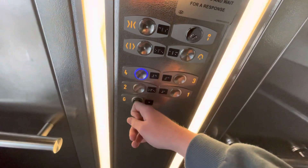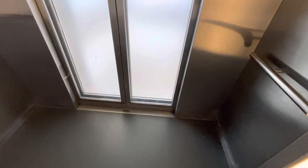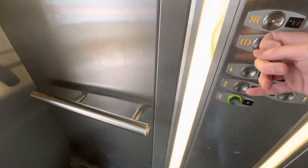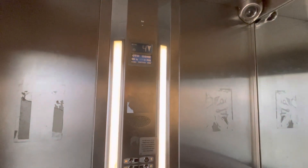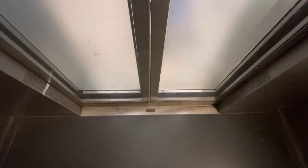Now fourth floor, let's go back to ground floor level. This is the fourth floor. And there's the CCTV camera. Going fast! And here we are back at ground floor level. And that's it.